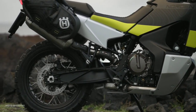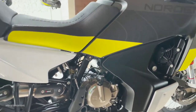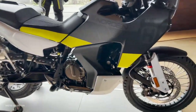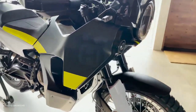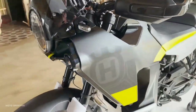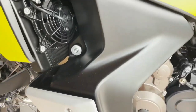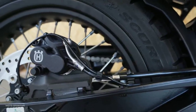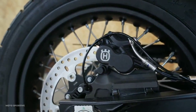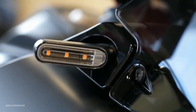The Husqvarna Norden 901 retails for an MSRP of $13,999. That's more expensive than the KTM 890 Adventure, but cheaper than the KTM 890 Adventure R. If consumers are looking for a more off-road-focused motorcycle with stronger suspension, the Adventure R might be worth the price difference. But if you prefer a rally-inspired look, the Norden 901 is a great choice.